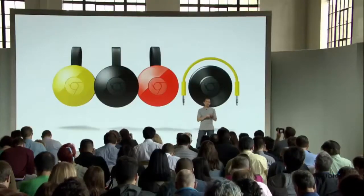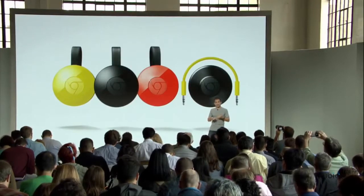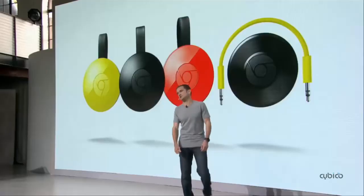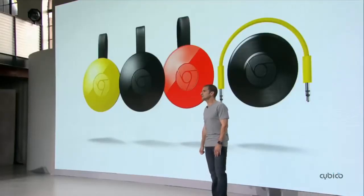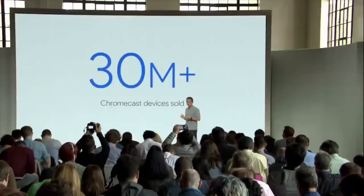We have some exciting news around Chromecast. Last year, we launched two new Chromecast products: the second generation Chromecast and Chromecast Audio. The feedback was very, very positive. Overall, watch time has increased 160% since last year, and we've now sold more than 30 million Chromecast devices. And we're continuing to innovate on Chromecast to deliver the best streaming experience.